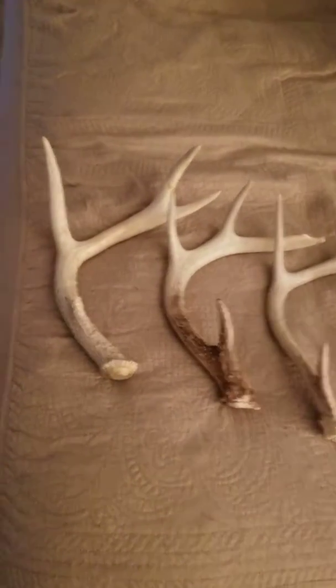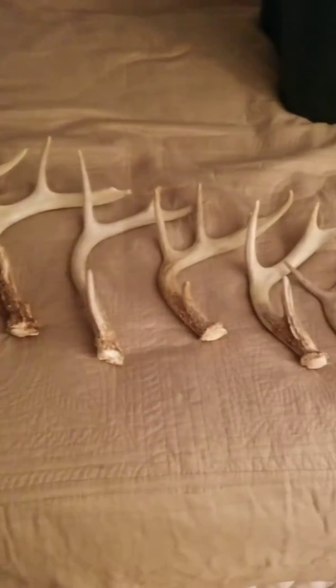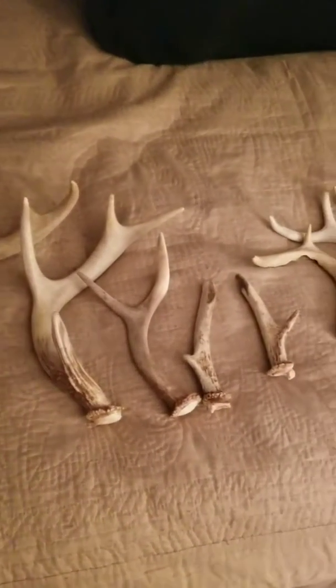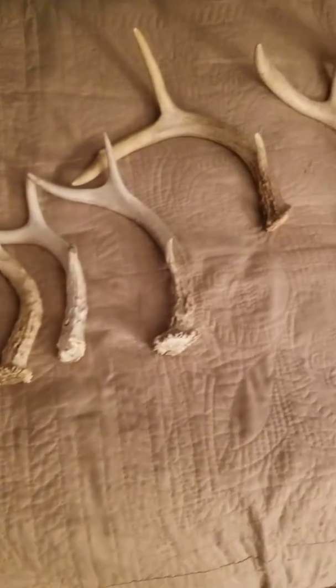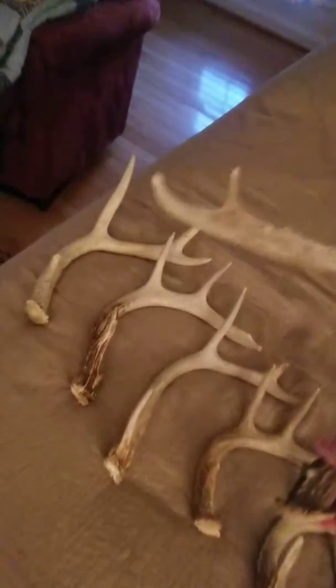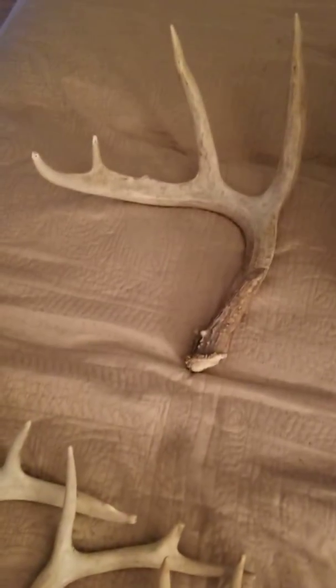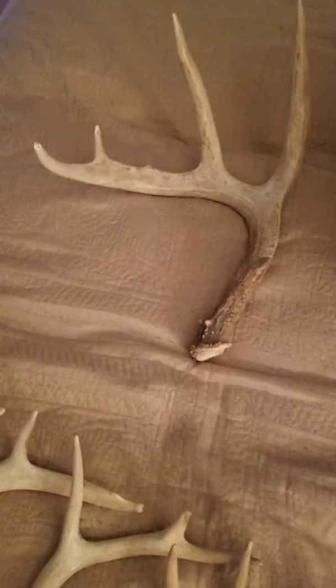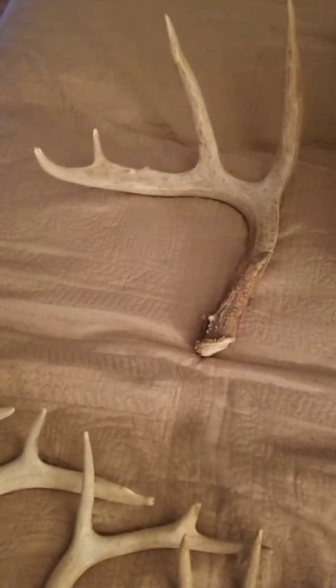These are all my antlers that I collected from the 2016-2017 season. The only one that really sticks out to me that I actually really enjoyed finding was this one right here. Definitely one of the biggest shed antlers that I found. I've been doing this for about 14 years and I've accumulated about 300 shed antlers and about 100 skulls.